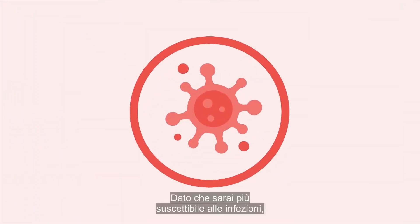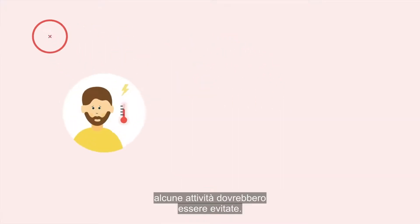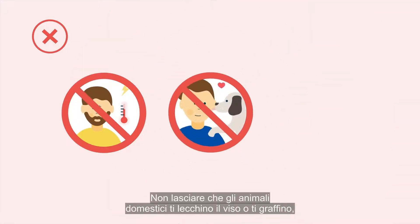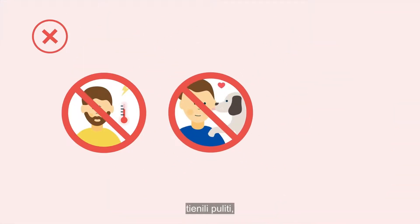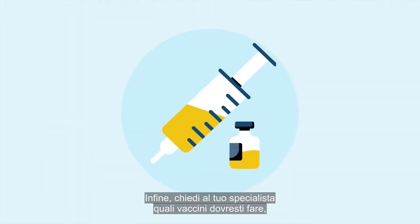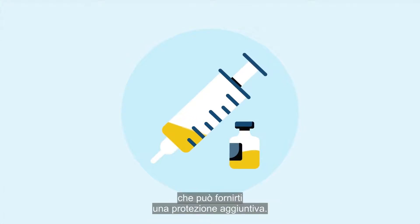As you will be more susceptible to infection, some activities should be avoided. Stay away from others while they're unwell. Don't let pets lick your face or scratch you — keep them clean and have someone else clean up their droppings. Avoid gardening as there is a lot of bacteria in soil. Finally, talk to your specialist about what vaccines you need, such as the flu vaccine, which can provide you with extra protection.